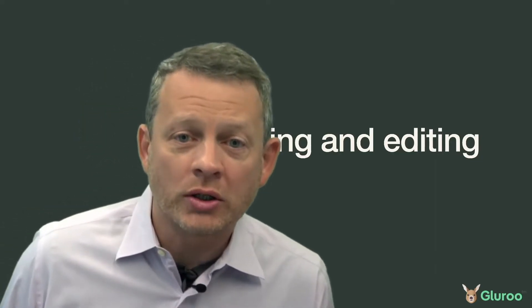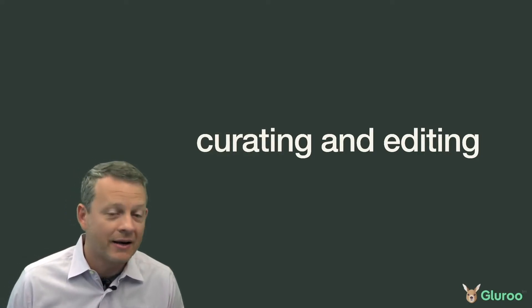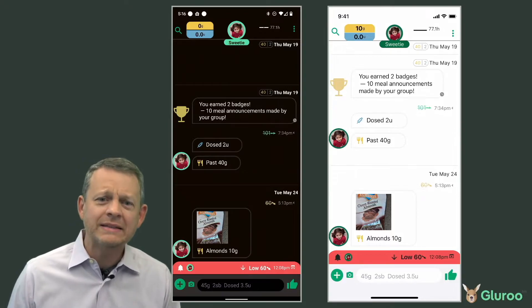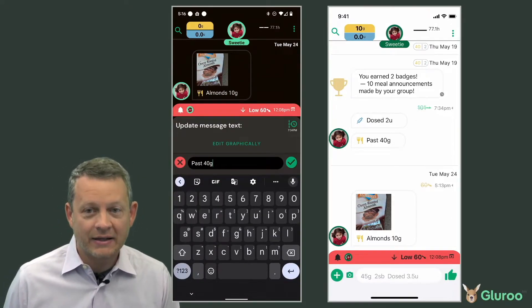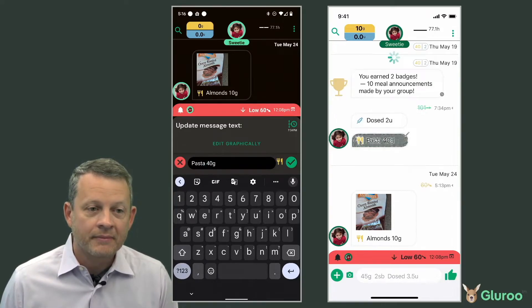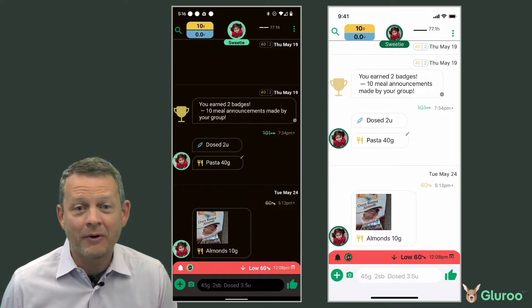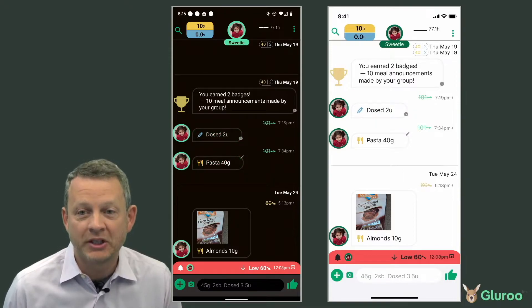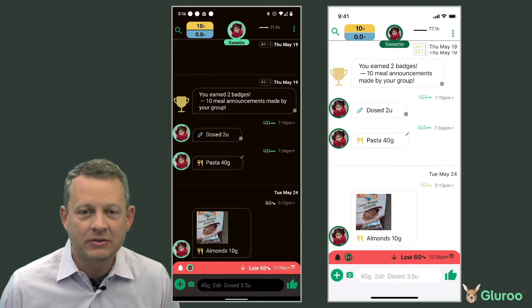We don't get everything right the first time that we're logging, so Gluru lets you update and edit the log however you need to. We can select the message by long pressing on it and edit it in place to update the log. Or, on another message, we can simply swipe left varying distances to indicate that the message happened earlier — in this case, 15 minutes earlier. Any member of the Glue Crew can edit and remove messages, all immediately synchronizing across devices.